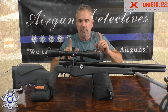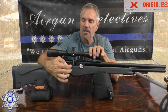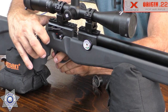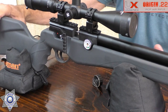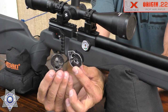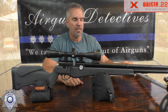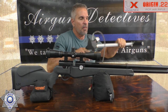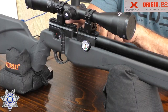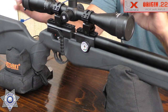Now, the Umarex Origin .22 — this is a pre-charged pneumatic rifle with a side cocking lever, and yes, it can be decocked: hold the cocking arm back, pull the trigger, and gently slide it forward. It takes Umarex 10-round magazines and comes with two of them. The scope rail accommodates both 11mm dovetail and Picatinny-style mounts.